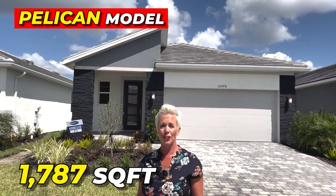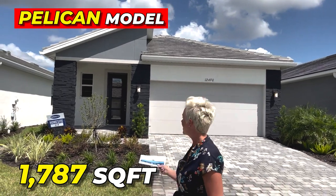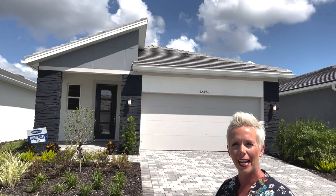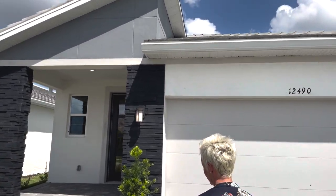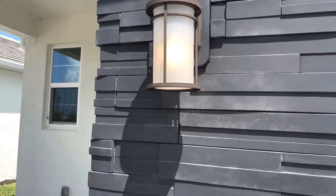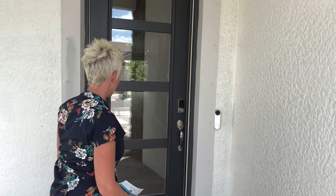The Pelican is about 1,787 square feet. The first thing I want to point out is this elevation — this modern-looking elevation on the outside. I absolutely love it. What do you think? Let me know in the comments. I like this contemporary elevation here. Look at the stone on that exterior — very nice. And I love this modern door.